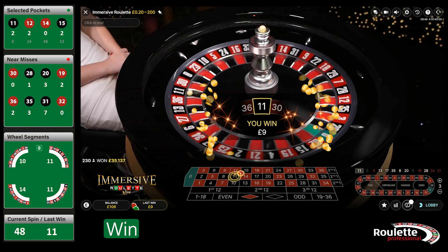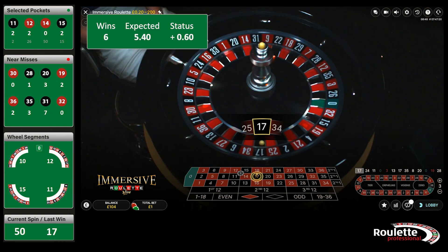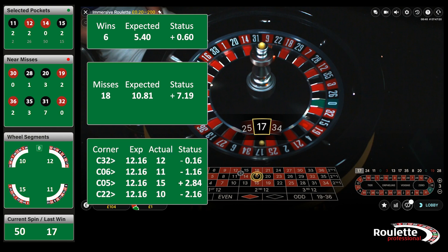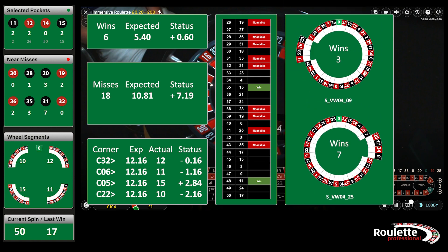And 11 gives us another win just in time for our next review point. So here we are at spin 50 already. We can see the 6 wins are just keeping us ahead of expectation. The near misses, as we might have guessed from the last session, are racing ahead. The other corners are catching up with C5. The spins list just showing us visually what we already know. One clustered bet has only got half the wins our scattered bet has, while the other one is just in front. Let's see if we can find some more strange spins as they are fun to watch.